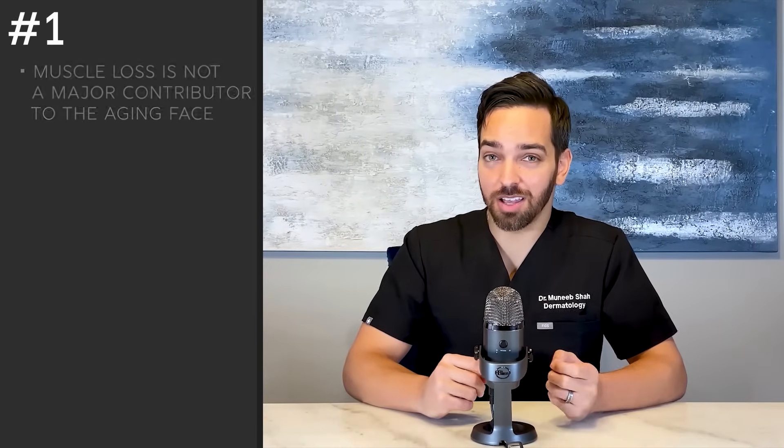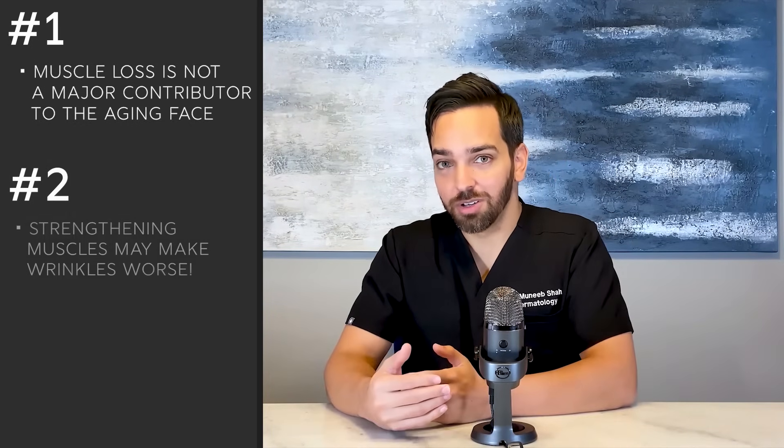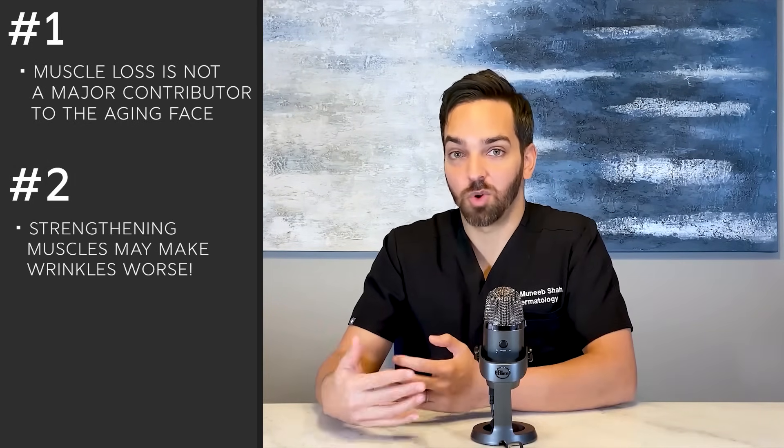The last thing I want to say is that muscle hypertrophy — increased muscle strength and movement — can actually lead to wrinkles, which is why we use Botox to temporarily paralyze muscles and help soften wrinkles. I don't even know that increasing muscle bulk or strength would be a good thing long term for the face; it would actually likely lead to more wrinkles. So we're off to a bad start here: muscle loss is only a minor part of facial aging, and increased muscle tone can potentially worsen wrinkles.